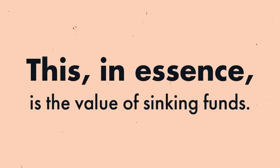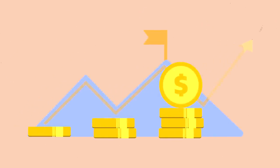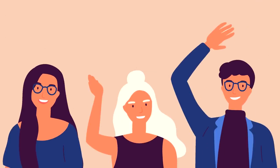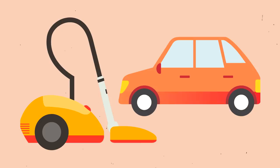Minimize the stress you feel about large, predictable expenses through small, long-term savings goals. The purpose of sinking funds varies per individual and can be personalized to you. So whether you'd like to save for a $300 vacuum or a $3,000 car, you can do so.